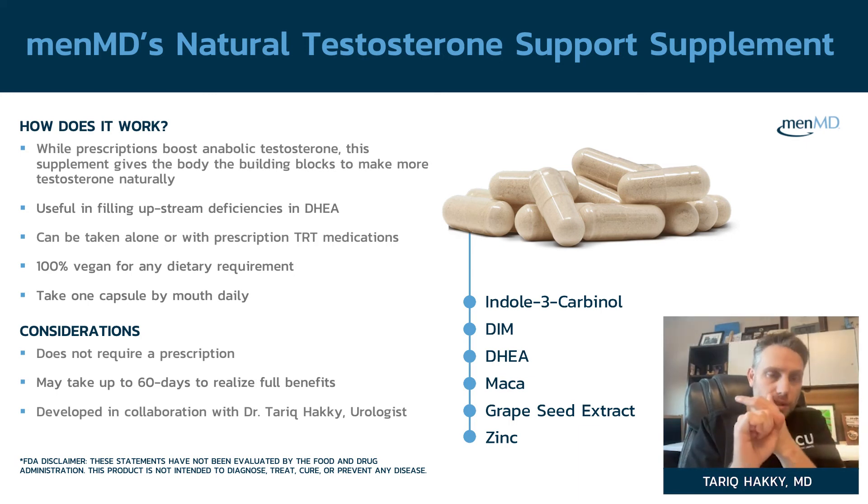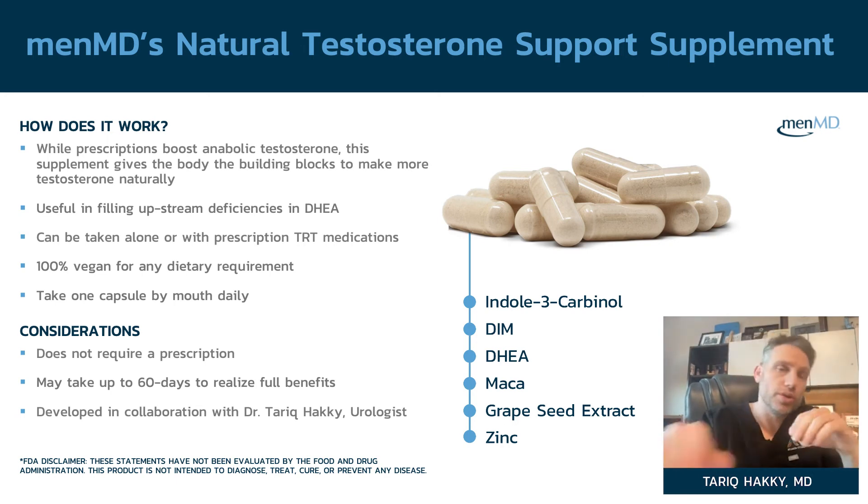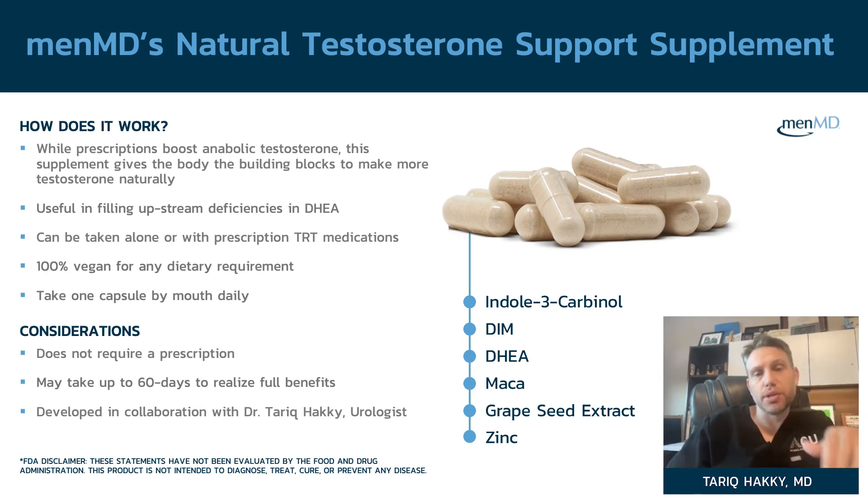Once you've gone through puberty, your testosterone is going to slowly decline unless you watch your diet and exercise. Diet and exercise are really all you have to naturally raise testosterone, and as you age that number is going to fall downward until you hit 60. This supplement is a way of pushing yourself up naturally alongside diet and exercise.